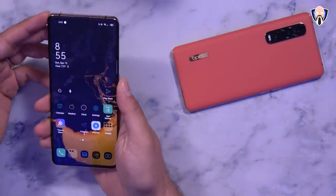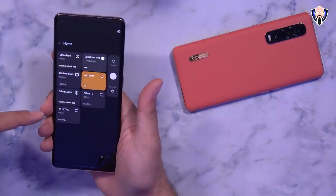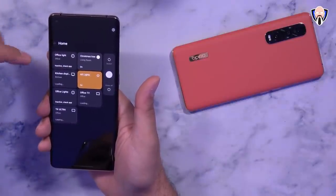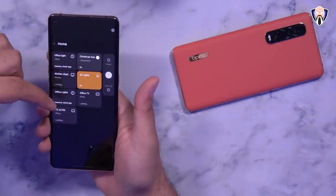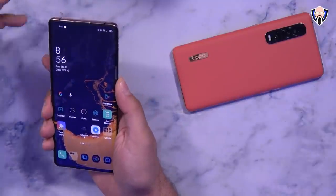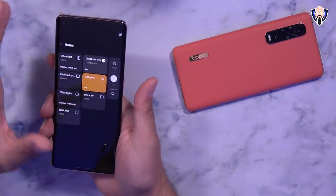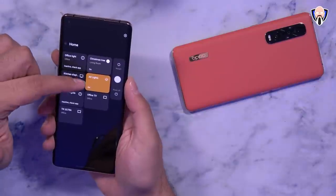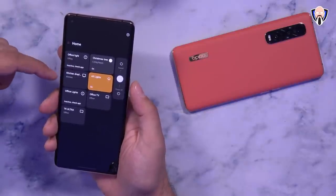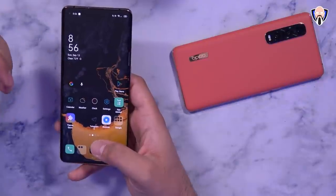Now let's talk about the cool new Android 11 features. First is Device Control. When I press and hold the power button, you can see the normal ColorOS power slider, but now we also have the Google Home function. As long as Google Home is installed and authenticated, I can add different smart home options — turning off lights, accessing my Chromecast Ultra, or jumping to the kitchen display. They kept ColorOS's existing power menu and added the Google Home controls right alongside it.